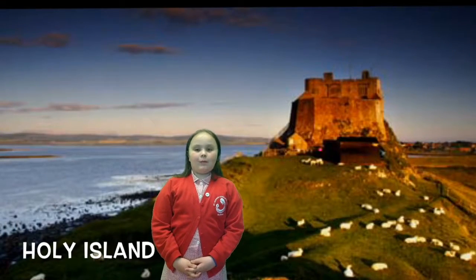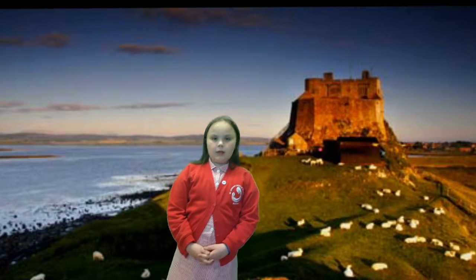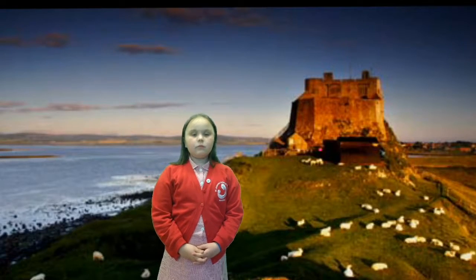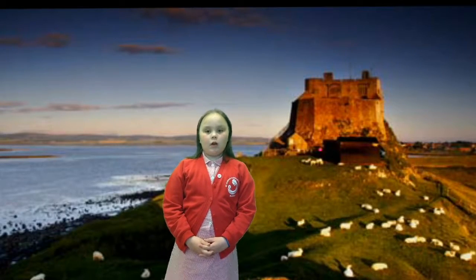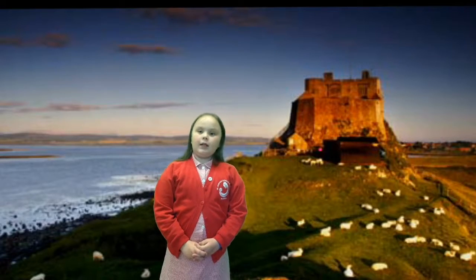Holy Island is near Bamber and Bamber Castle. On the island there is a beach still containing hidden treasure from St Cuthbert from over a thousand years ago. The island is an extraordinary place to visit. Along with all that, the island has shops, cafes, ruins and a little island.